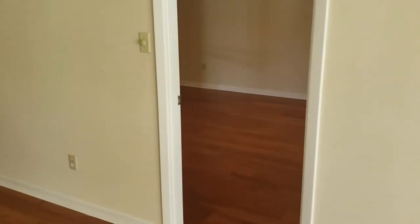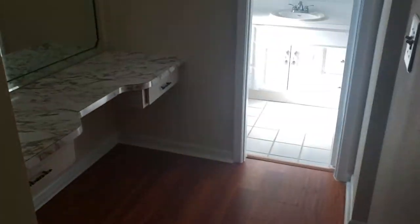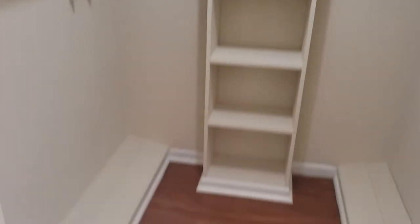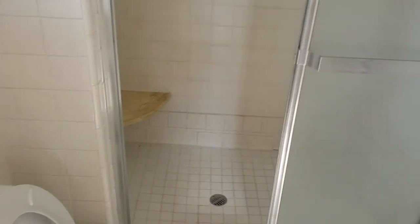And then we have the master bedroom — laminate floors, with sliding glass doors leading out to an enclosed back porch. We have the master bath area with a vanity area and a nice big walk-in closet with plenty of custom shelving. Beautiful bathroom with a standing shower.